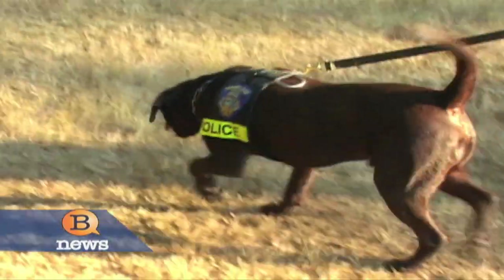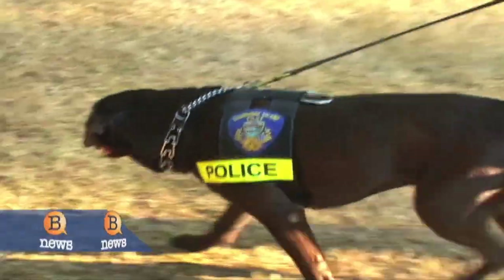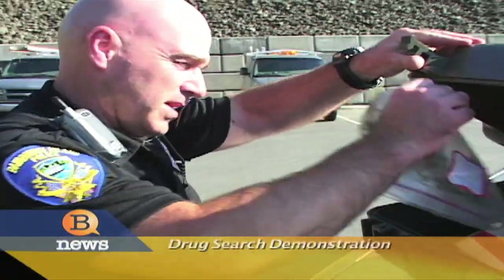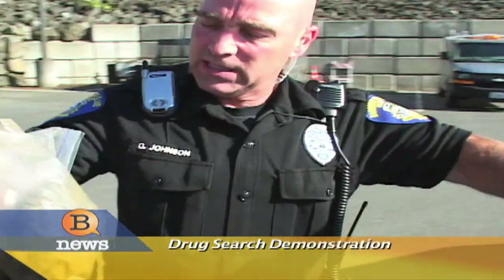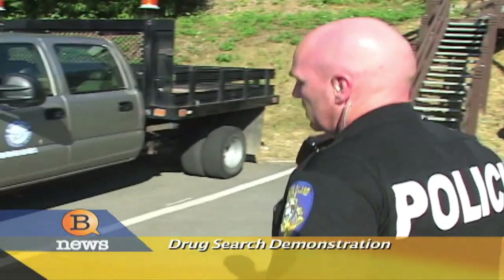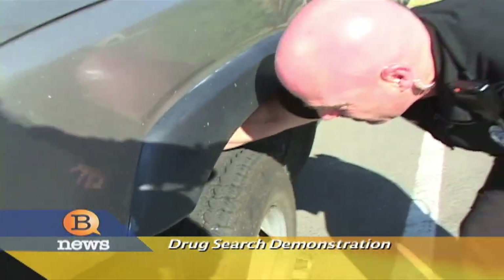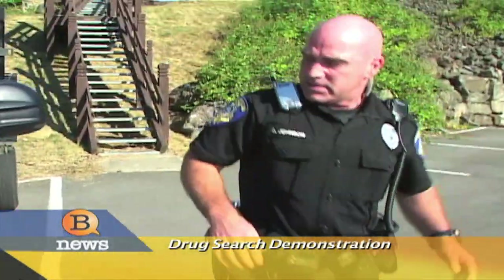We asked Officer Johnson to demonstrate Rusty's abilities to track down narcotics. What I'm going to do is place this bag of marijuana — it's roughly 94 grams — and take it over to the front of this pickup here and put it behind the wheel. Then I'm going to bring Rusty down and we're going to start our search. I'll put him on a long lead, and he'll be able to demonstrate how he does an area search.